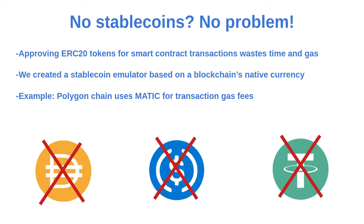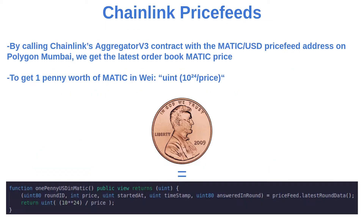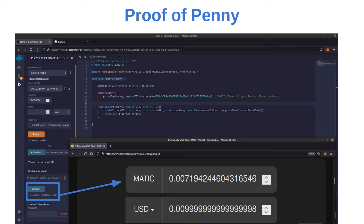To pay for the electricity, we are simulating stablecoins using on-chain price feeds. We are doing this instead of using an ERC20 stablecoin, as that would waste time and gas with an extra approval function. We get the latest MATIC to USD conversion from Chainlink price feeds and scale it accordingly. The returned value from our one-penny function is the MATIC equivalent of a penny.